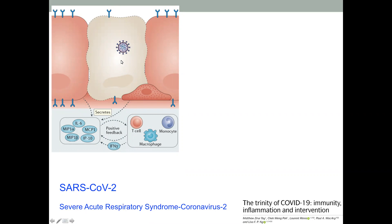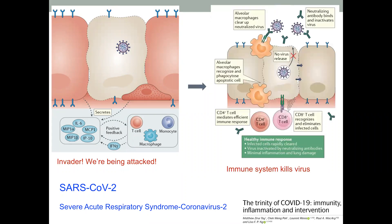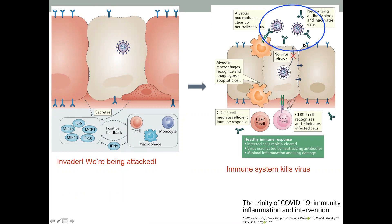The virus is inside of your cells, and your cells know that the virus is not supposed to be there. So they immediately start to release all of these chemicals that attract cells of your immune system to come. Basically, it's saying: invader, we're being attacked, we need backup — and your immune system responds. Ideally, all the immune system cells work together and they kill the virus. Importantly, at the end of the immune response, you have these antibodies being produced that neutralize the virus.